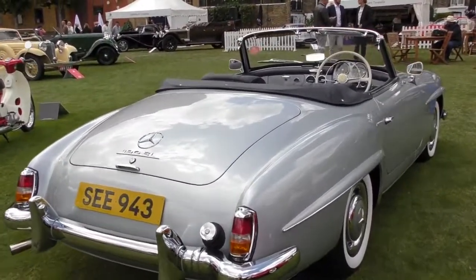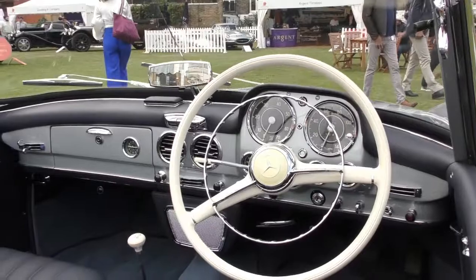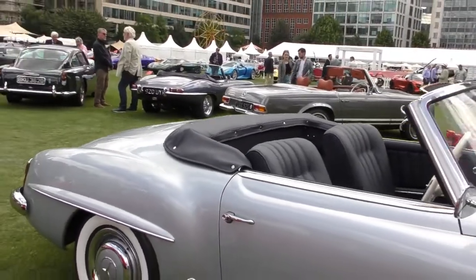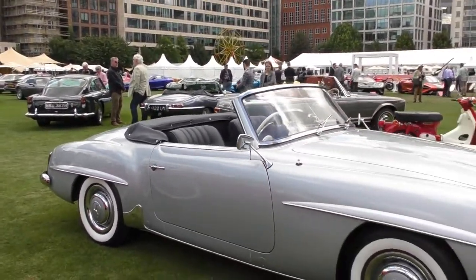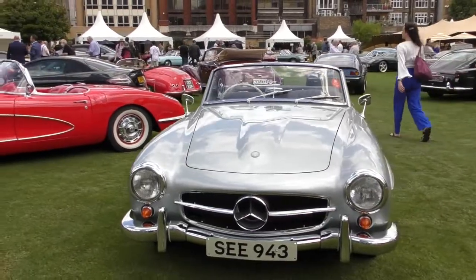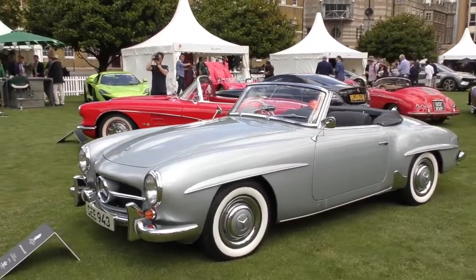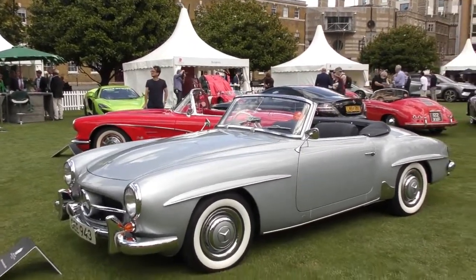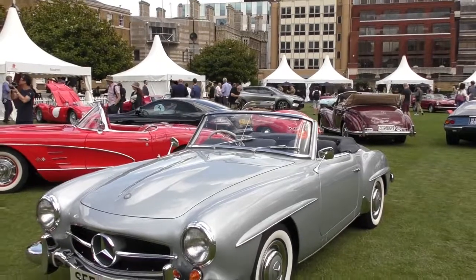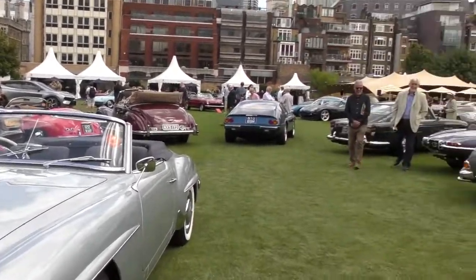This is one of my favourite cars of all time — the Mercedes-Benz 190 SL, right-hand drive. Quite rare to see a right-hand drive. It's beautiful — silver with black interior. What's not to love? It costs about £100,000 to £150,000 or something like that. It looks very similar to the 300 SL but at 15% of the price.